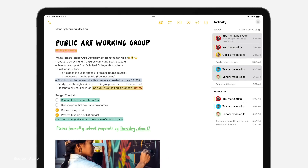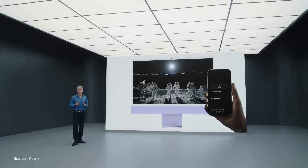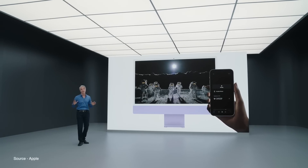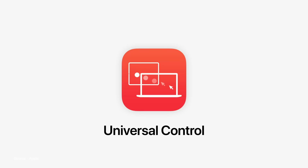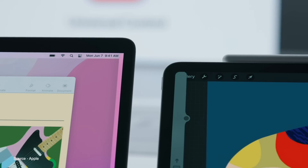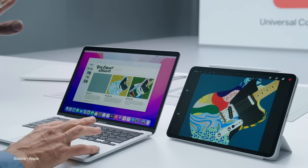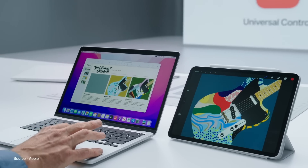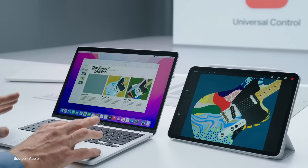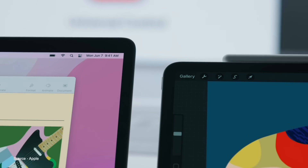macOS Monterey also introduces AirPlay to Mac, which brings all the great AirPlay features we love but now for your Mac, and also Universal Control — which is like witchcraft — letting you work across devices seamlessly, specifically your iPad. You can use your Mac's mouse or trackpad between your iPad automatically; everything just flows from one device to another, you can drag content and links from one device to another, and there's no setup required — it just works.